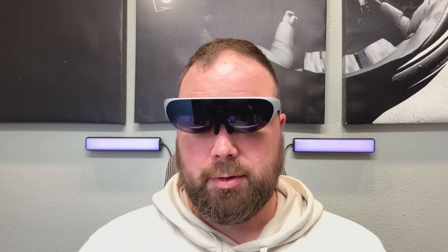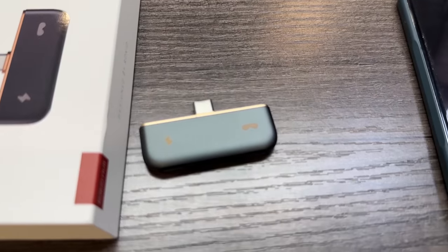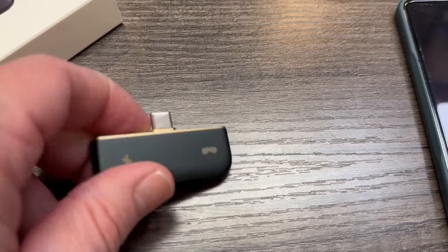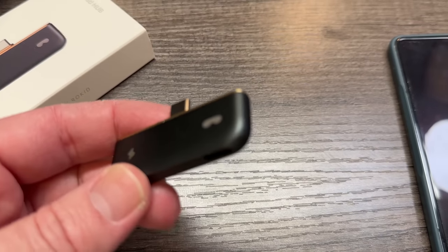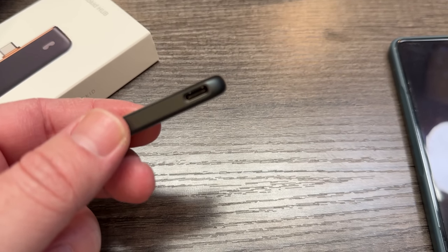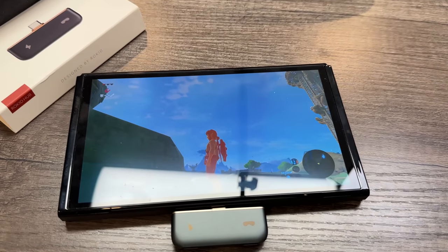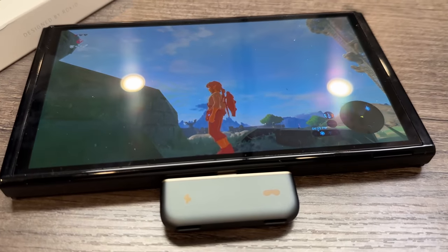This is basically a display extension. You can use it with your phone, or with your Nintendo Switch if you have the adapter. There's this neat little hub adapter called the Rokid Hub — a tiny little adapter that lets you plug into a power source and a video source simultaneously, so you can charge and play at the same time. I've been playing Pokémon Violet on there and I really enjoy it.